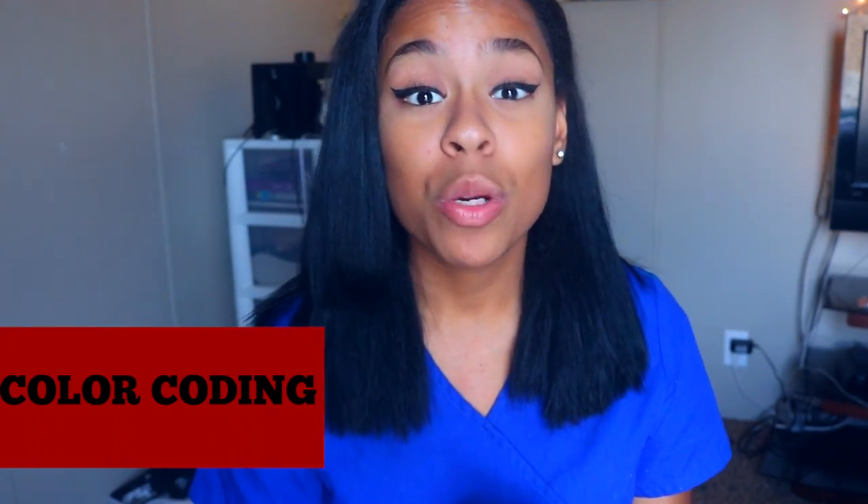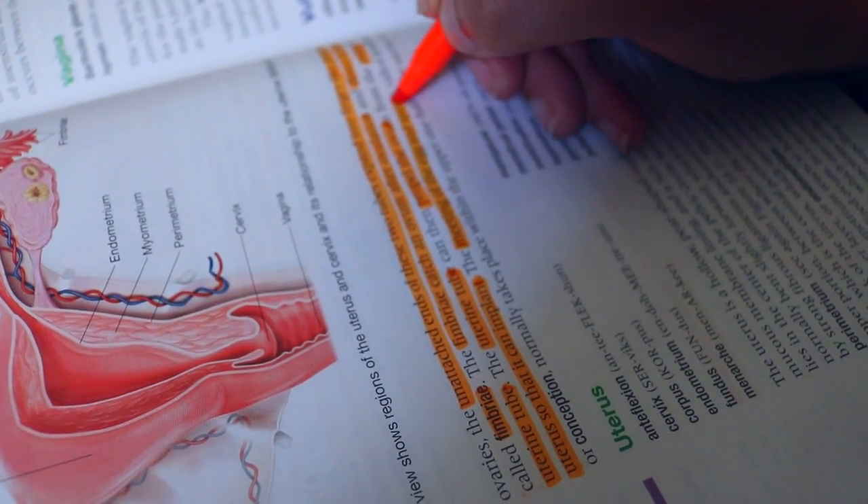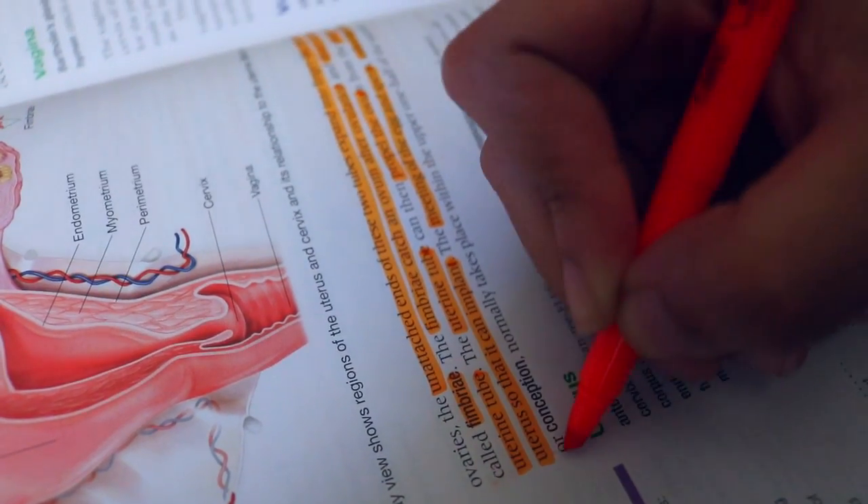My second study tip is to color code. I use only colored pens and highlighters because your eye catches color better than plain black and white. Don't go crazy with it — don't rainbow your whole notes. Pick only two main colors: one for the bullet point and one for the information following it. For highlighting, I use one main color like orange or yellow, and only for very important things. Don't highlight every single word — it won't benefit you.